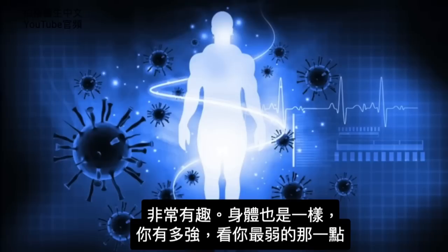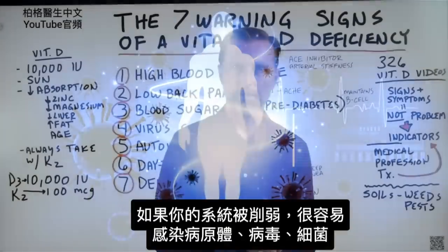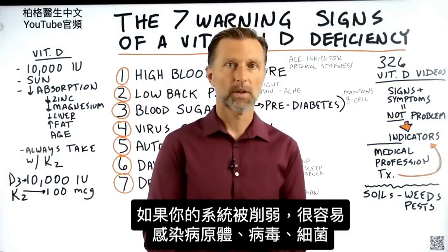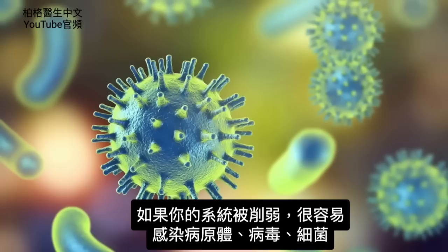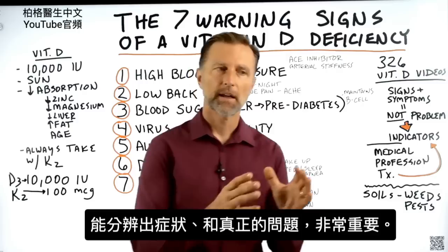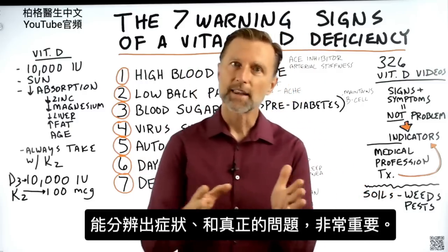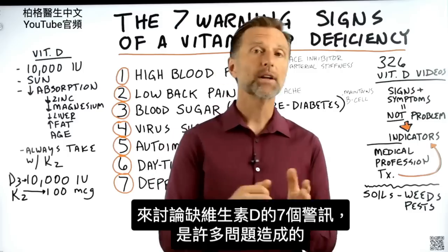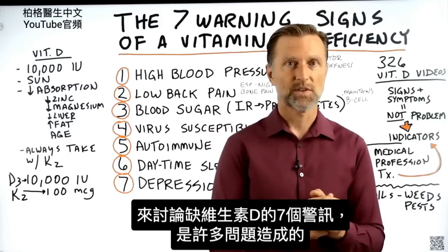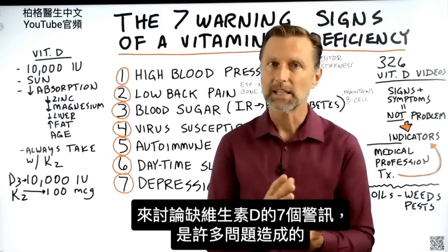In our body, it's the same thing. You're as strong as your weak link. If your system is weakened, you're very susceptible to pathogens, viruses, bacteria, etc. So it's really important to understand and differentiate between an indicator and the real problem. Today, we're going to talk about the seven indicators of a vitamin D deficiency, which is at the root cause of many different problems.